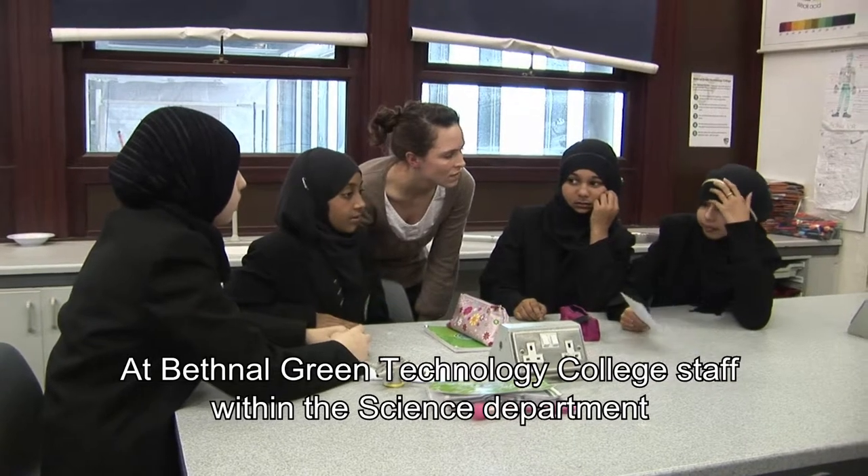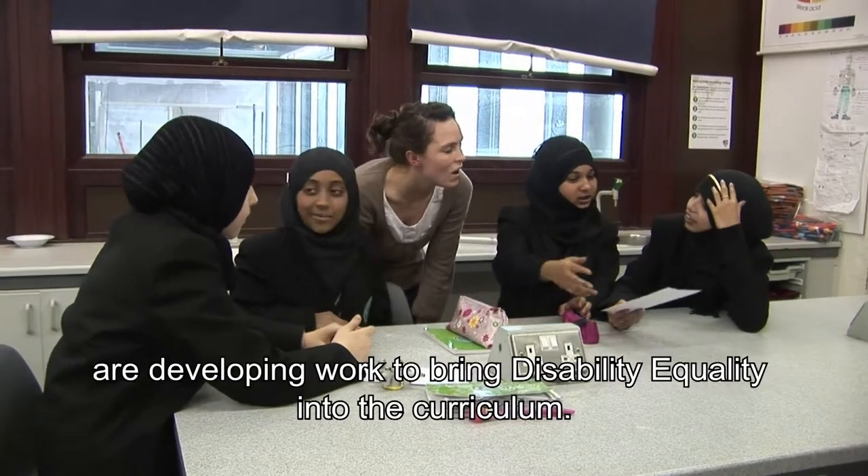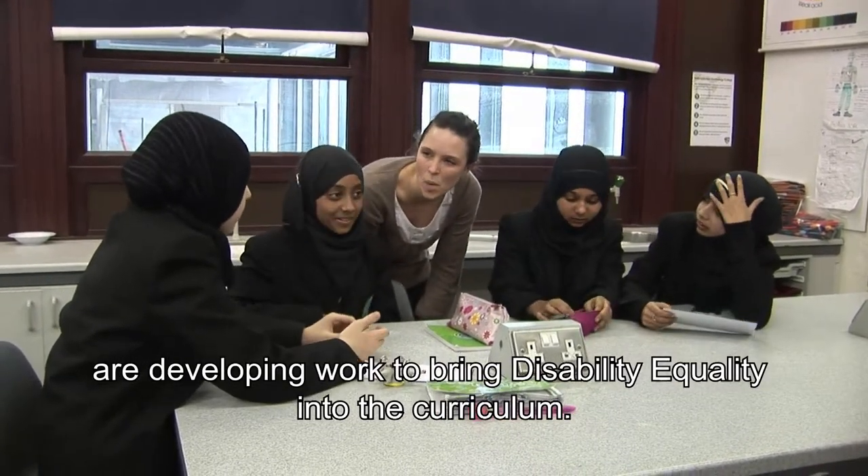At Bethnal Green Technology College, staff within the science department are developing work to bring disability equality into the curriculum.